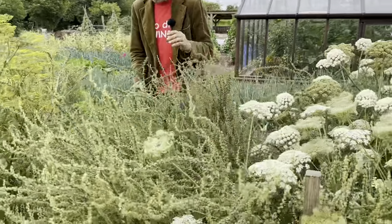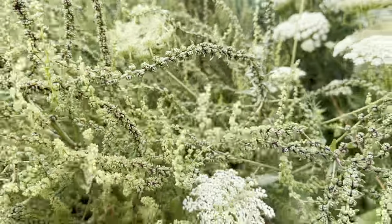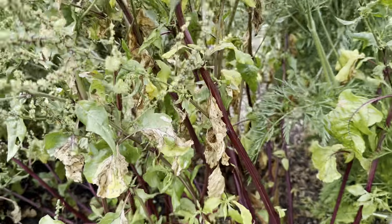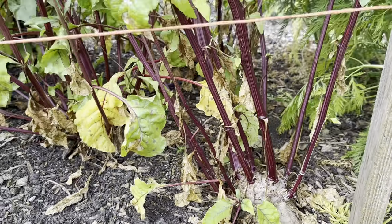Same story for the beetroot. There's a ladybird — there's just loads. There's not many beetroot plants there, but just enough hopefully to get some cross-pollination from a bigger gene pool.